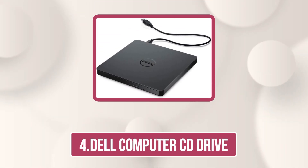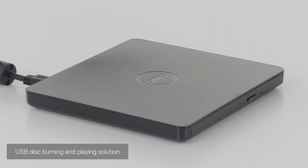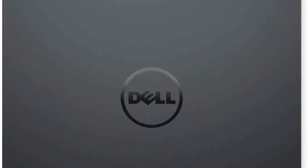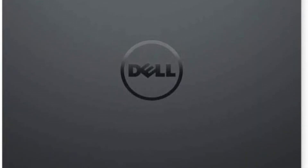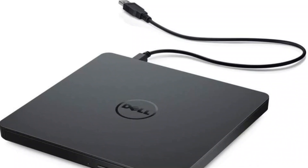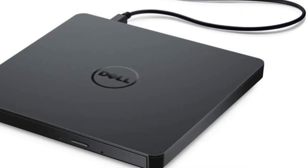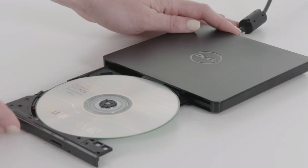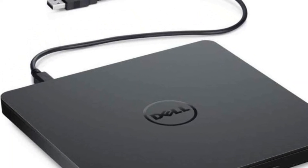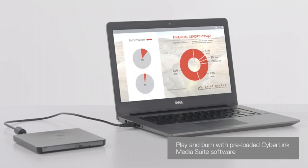Number 4: the Dell Computer CD Drive. The Dell External USB Slim DVD-RW Optical Drive is a sleek and reliable companion for your Ultrabook or Notebook, weighing just 200 grams and only 14 millimeters thick. It's perfect for small workspaces or travel — just plug it into a USB port and start playing or burning DVDs and CDs instantly. No external power or batteries needed. It comes pre-loaded with CyberLink Media Suite, making it easy to play media or install disc-based software. Despite its compact size, this drive delivers excellent performance and speed.